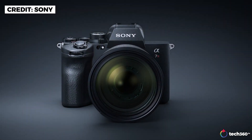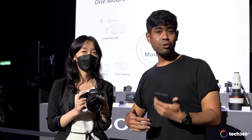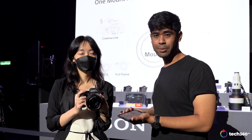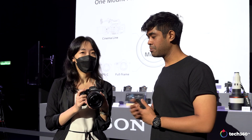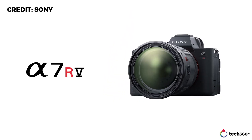That's the first impressions of the new A7R5. A whole in-depth review might be coming soon, depending on when we'll be able to review this camera. Thank you so much, Liz. And yeah, that's the first impressions of the A7R5.